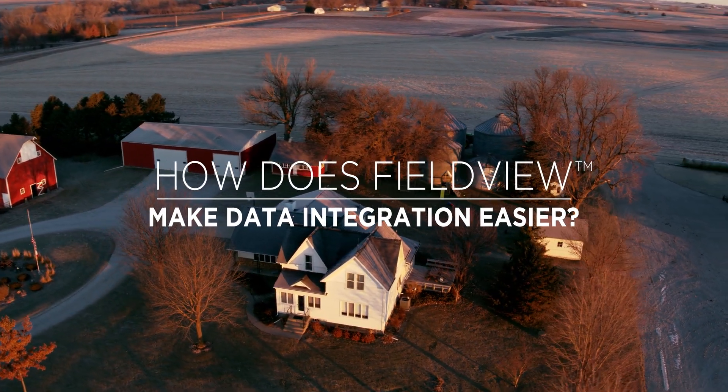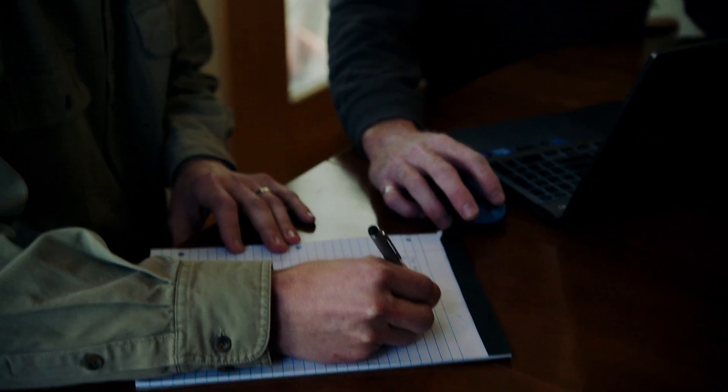As we prepare for spring, the FieldView system is really simple to use to upload prescriptions and our variety information ahead of planting. Many of the varieties that we used are preloaded into the system. A lot of that work can be done on the computer and moved right over to the FieldView platform.